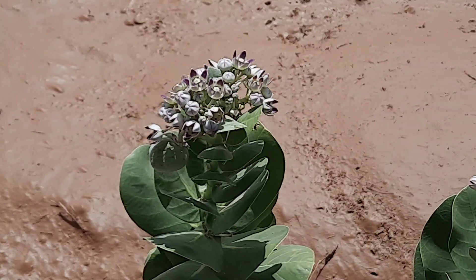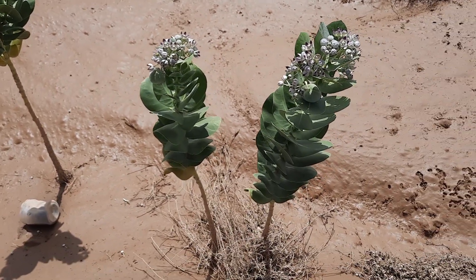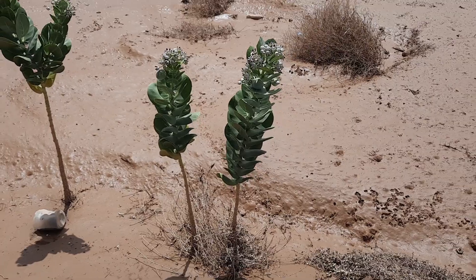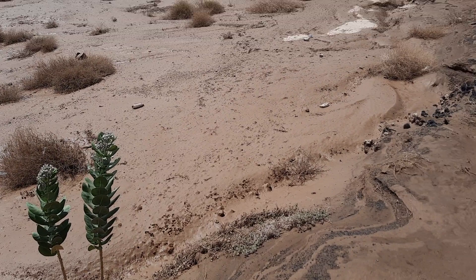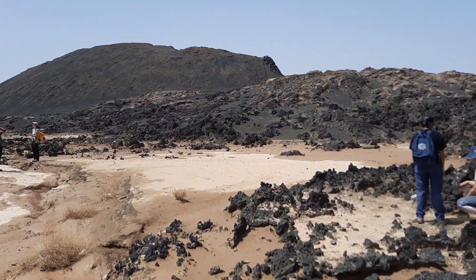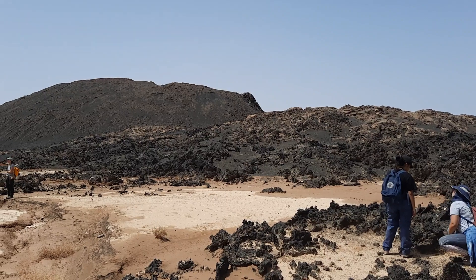I couldn't resist catching this sign of life in this dry area. A rather beautiful speck of fresh green coming up right next to the 1256 lavas. Thank you very much, talk very soon.